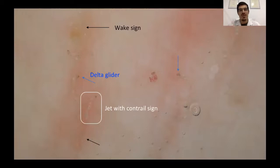Here you can also see the wake sign. The wake sign corresponds to the door of entrance of the mite into the skin, and sometimes we also see the wake sign at the end of the burrow without a delta glider or jet with contrail sign, so it is very important for us to be able to recognize it.